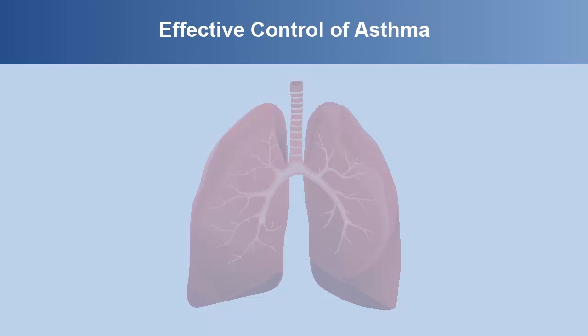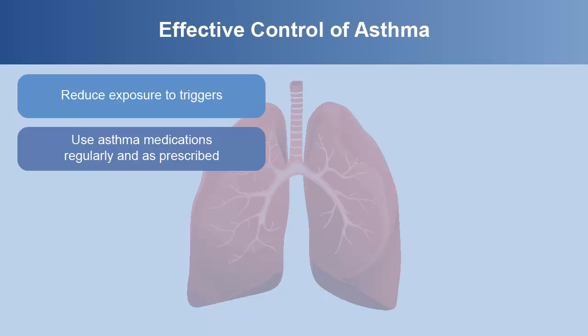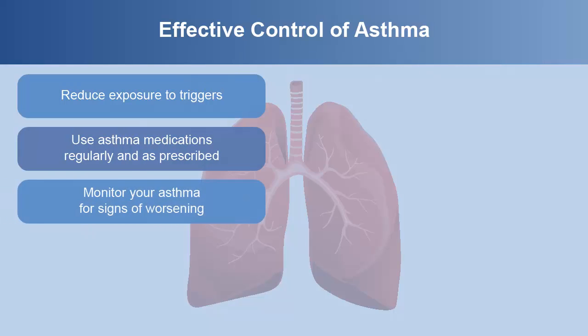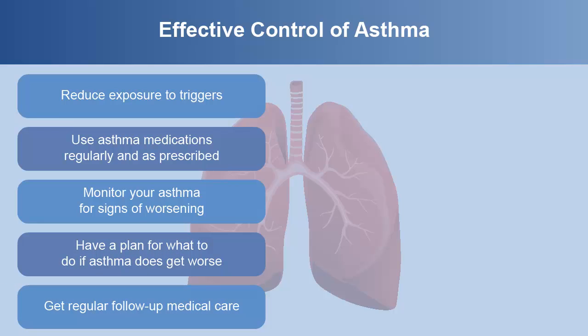It is possible to effectively control asthma. You should reduce your exposure to triggers, use asthma medications regularly and as prescribed, monitor your asthma for signs of worsening, have a plan for what to do if asthma does get worse, and get regular follow-up medical care.